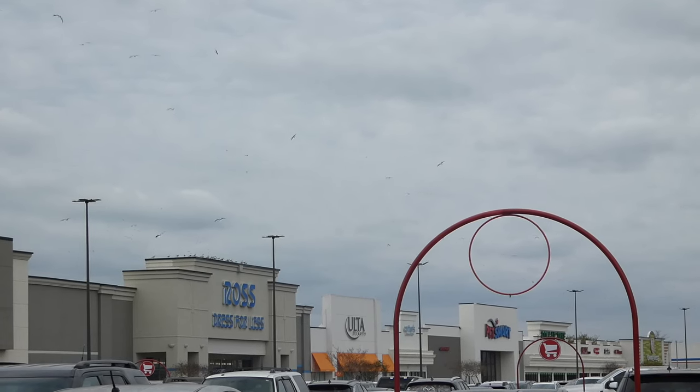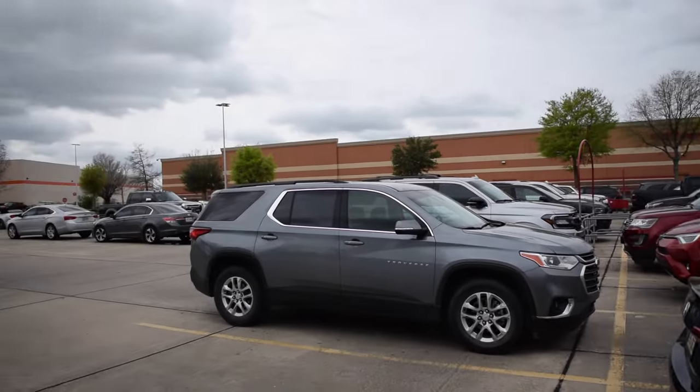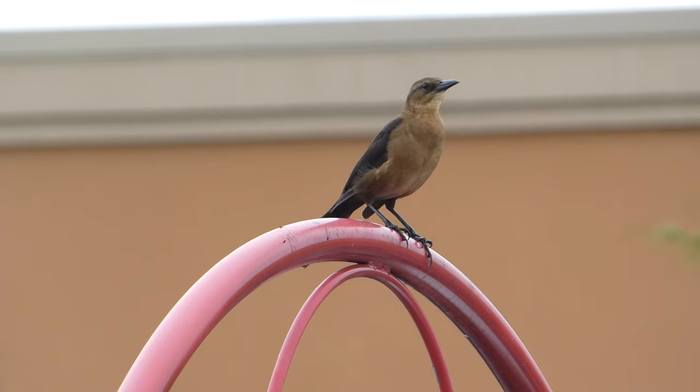Where's the weirdest place you've gone birding? Let us know in the comments below and make sure to subscribe for more birding content. Thanks for watching — we'll see you next time on Badgerland Birding.